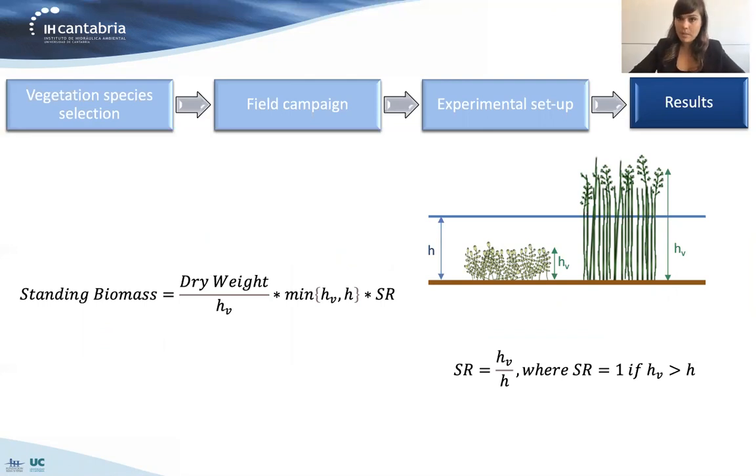How did we obtain the standing biomass? We obtained the dry weight of all the different species, but we also considered the height of the different species. Because Juncus and Salicornia, for example, are very different with respect to the water depth, we normalized the dry weight per unit height and then multiplied by the minimum between the water depth and the vegetation height — to consider only the portion of the plant actually affecting the flow. We also introduced the submerged ratio, defined as the ratio between vegetation height and water depth, which is smaller than one when we have submerged vegetation.